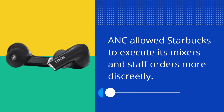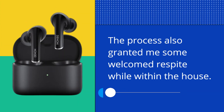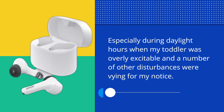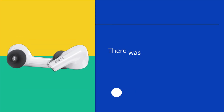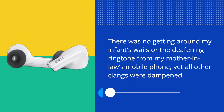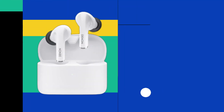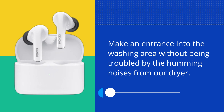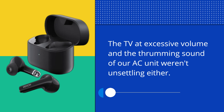ANC allowed me to tune out Starbucks mixers and staff orders more discreetly. The feature also granted some welcomed respite at home, especially during daylight hours when my toddler was overly excitable and other disturbances were vying for my attention. There was no getting around infant cries or the deafening ringtone from my mother-in-law's phone, yet all other clangs were dampened. Background noise like the dryer hum, TV at excessive volume, and our AC unit were not unsettling either.